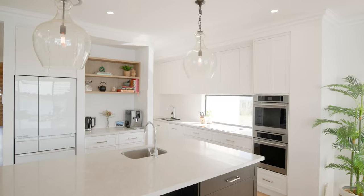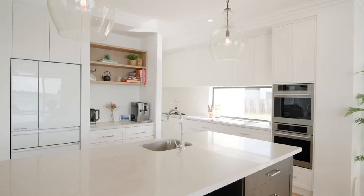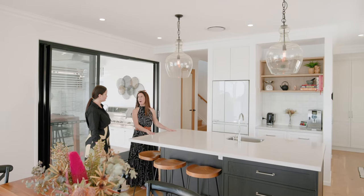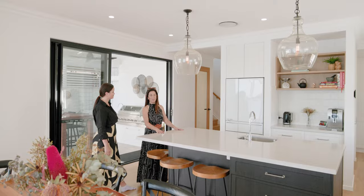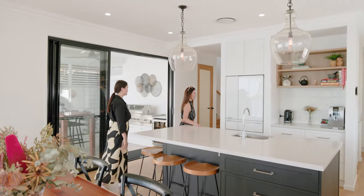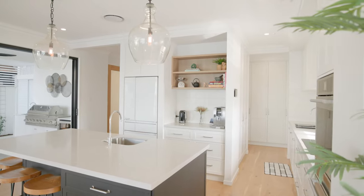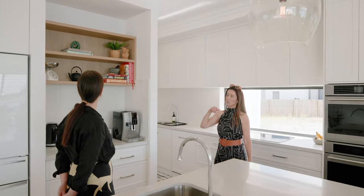Did you want me to show you through the kitchen? We wanted a really big island — the kids have breakfast and I have breakfast and we kind of use it as a bar when we have people over, so that's nice to be able to sit around there. Lots of drawers and cupboards. I really like the idea of the open shelving as well.